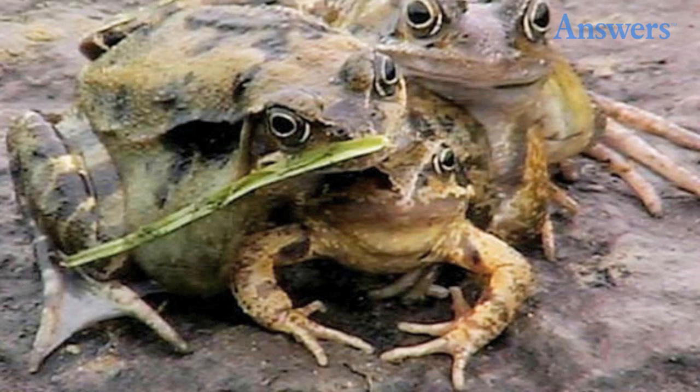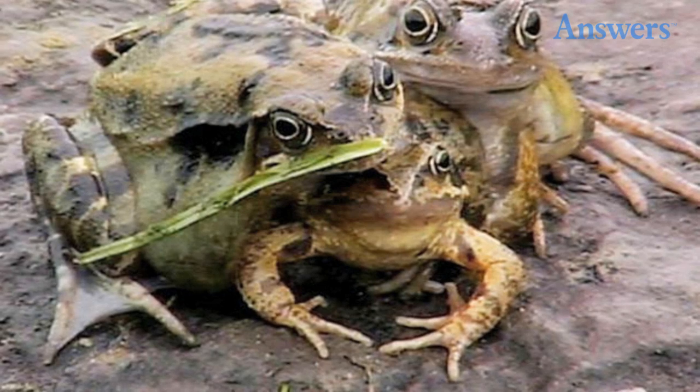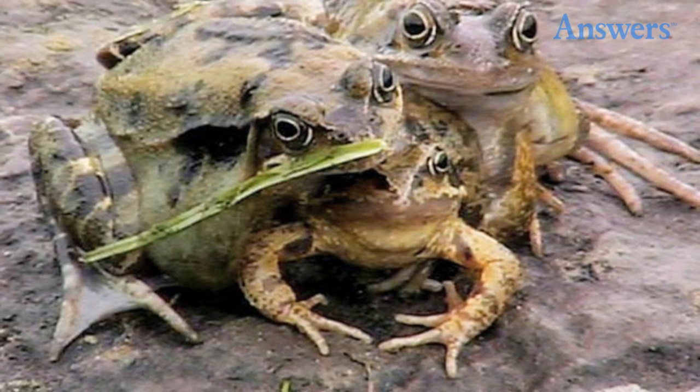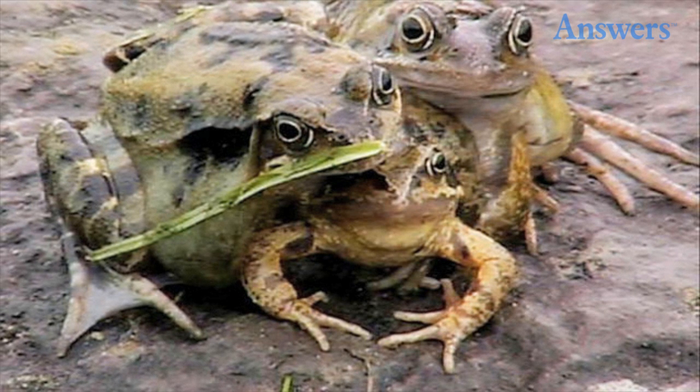Cerberus frog: a student discovered a three-headed frog in the United Kingdom in 2004. While the school captured the frog, it later escaped. Not a lot about this strange mutation is known, except that its eyes and legs seemed to work normally.